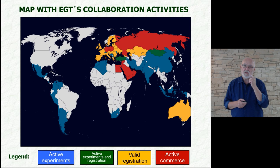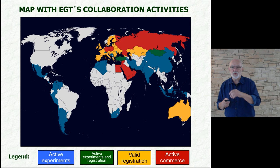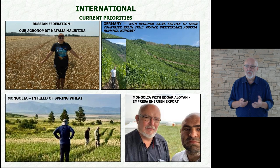On the map, the countries colored in blue are the ones where we have ongoing experiments. In green, besides experiments, we also already have a registration. The map dynamically changes with time — for example, green Mongolia should already be red. The orange countries have valid registration but no trade yet. In the red countries, trade is at an early stage or already established.